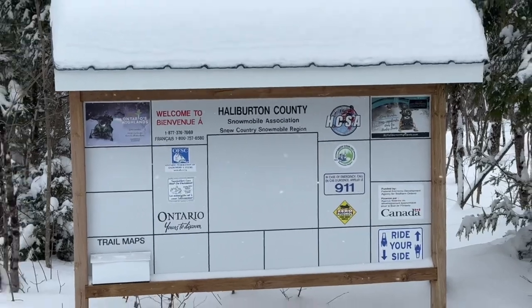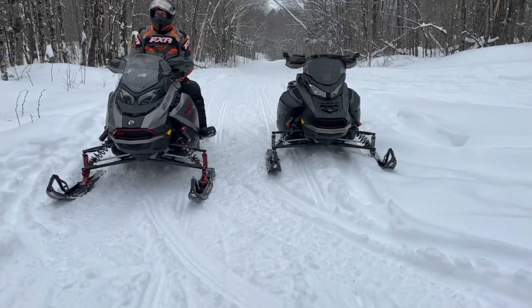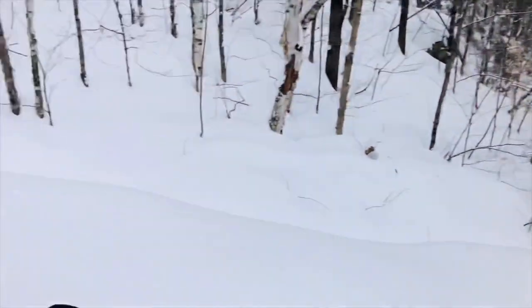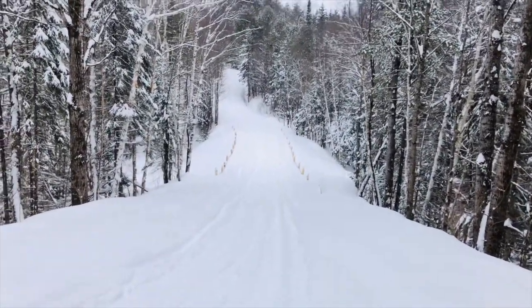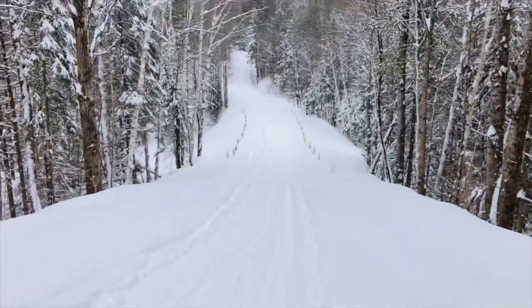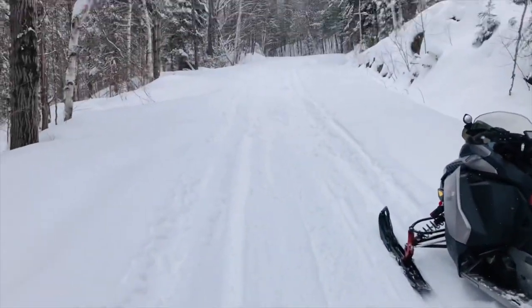We've got fresh snow and me and Dano are just loving it — a week ago we were barely able to ride. I'm using Dano's phone here because I'm riding his sled, and I just realized that's the bridge that was out. Looks like they didn't put a full bridge in — it looks like they just filled it in with fill, maybe with a culvert underneath. I remember there were two steep hills on both sides of it.